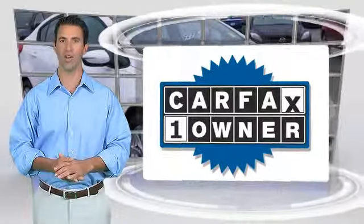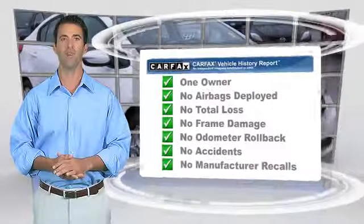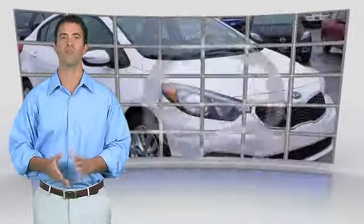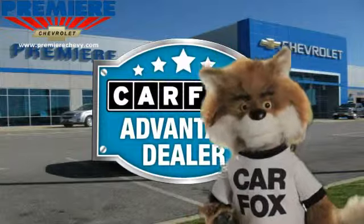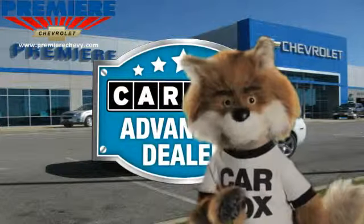This is a one-owner vehicle with the Carfax Vehicle History Report. Be sure to find a complimentary copy of this report online or contact the dealership. This vehicle qualifies for the Carfax Buy-Back Guarantee. Just say show me the Carfax at Premier Chevrolet, a Carfax Advantage dealer.